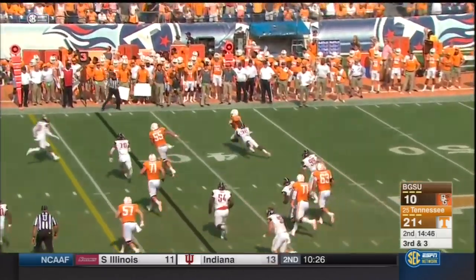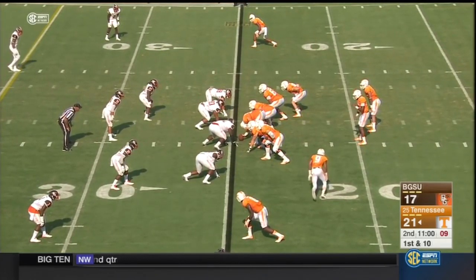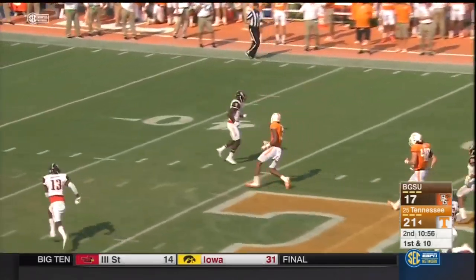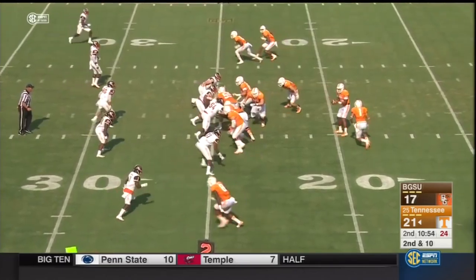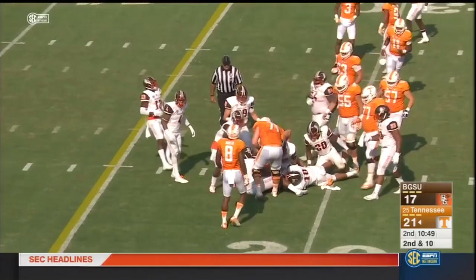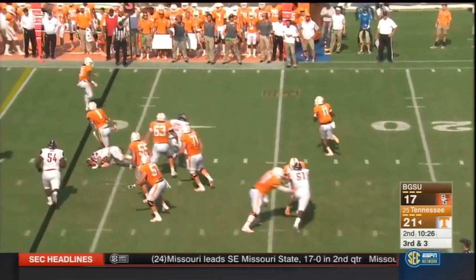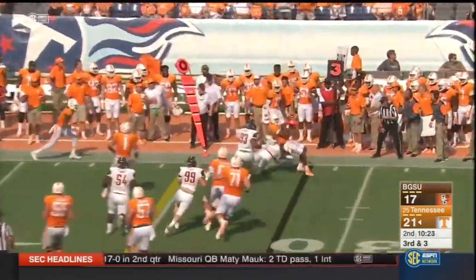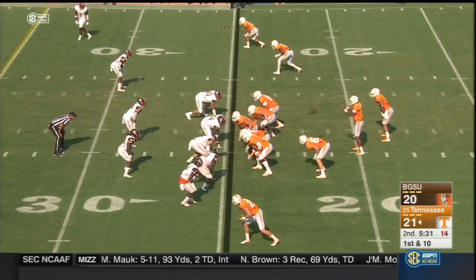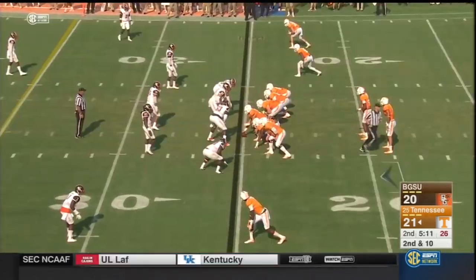Dobbs gets it to him but can't make the second man miss. Both times they've gone to the flat to the tight end on nine routes. Dobbs sets up, lets it go — tipped and incomplete. Here's Jalen Hurd, carries guys with him. On third and three, Dobbs has room to run, fakes it, and gets taken down just past the line of scrimmage. Even when they've made a mistake, the quarterback has been able to make up for it. Tennessee trying to get its running game going.